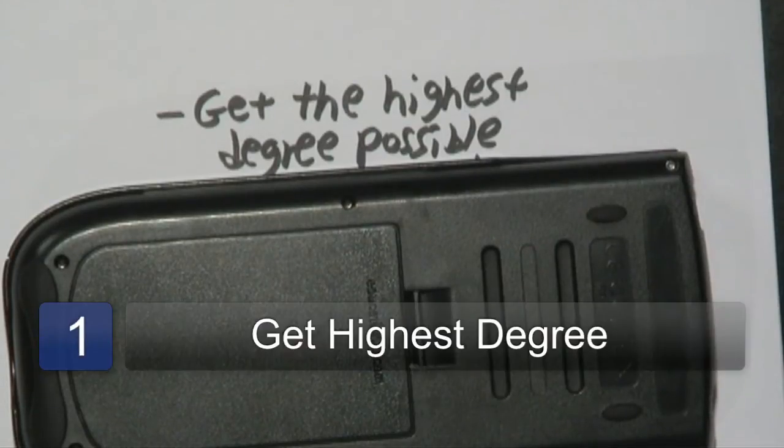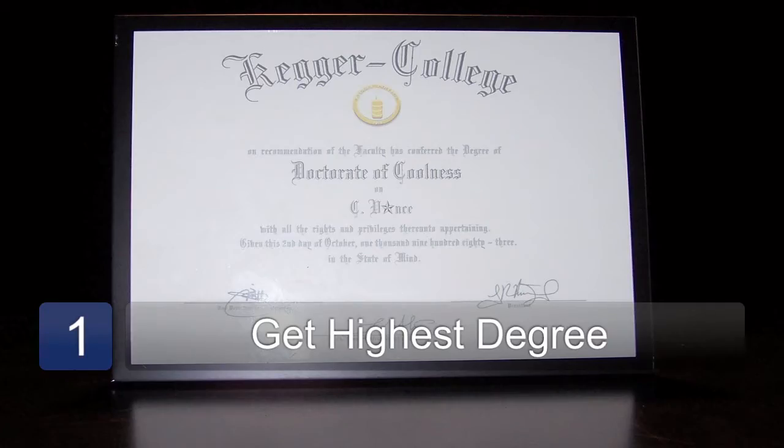The prerequisite, as I like to call it — the first step in getting there — is of course to get the highest degree possible. If you have a bachelor's degree that would be great, a master's even better, and of course a PhD would be the highest degree that you can get in this field.